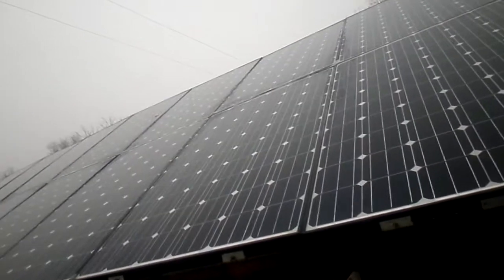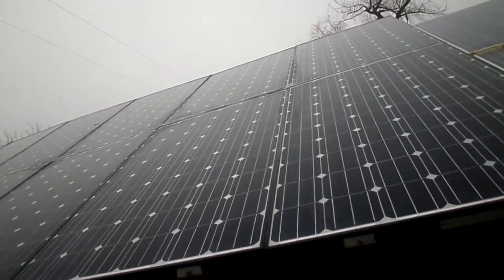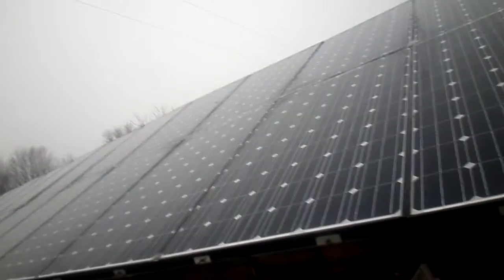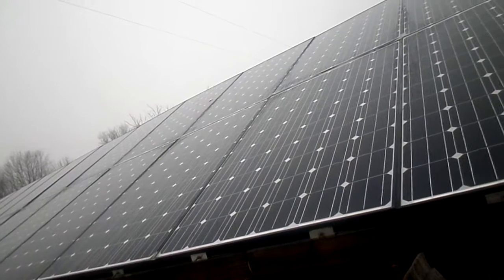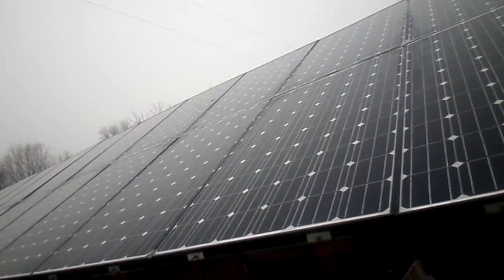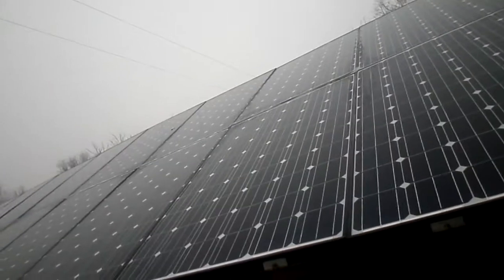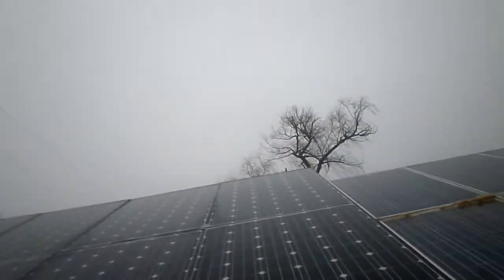Question number five: what's the benefit of a grid-tie versus an off-grid system? Both have their benefits. A grid-tie is cheaper and easier to install — you don't have to do ground mounting, put up all the supports, or worry about batteries. And on gray days you don't have to worry because you can just go back on the grid.